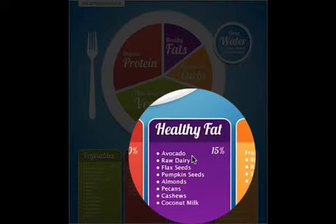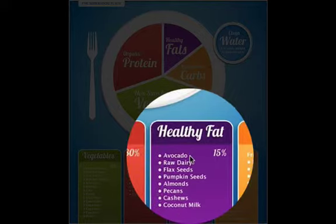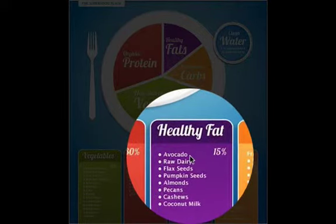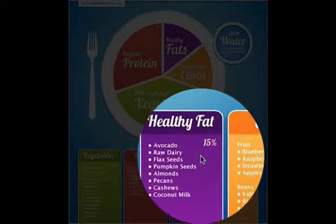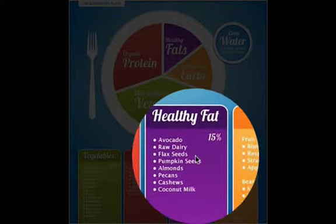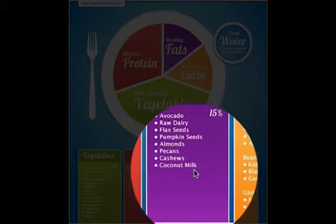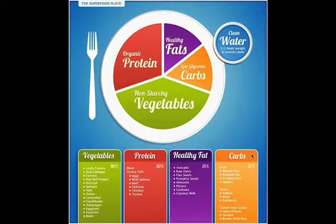When looking at fats, make sure you have at least 15% healthy fats. One of my favorites to recommend is avocado — it's great for your skin, especially for women. Also consider any type of raw dairy if you don't have a dairy sensitivity, flax seeds, pumpkin seeds, almonds, pecans, cashews, and coconut milk.